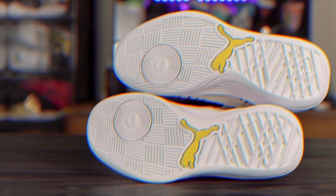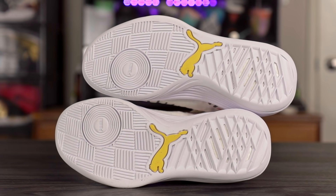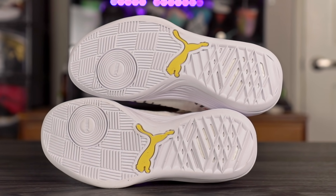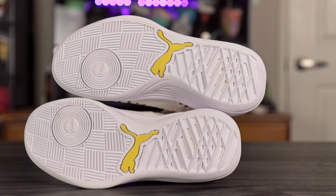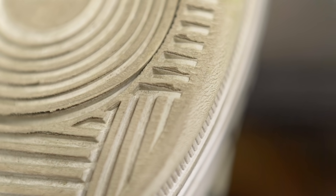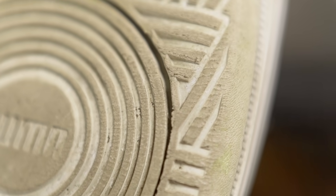Next we got the Puma Clyde All Pro — phenomenal traction, really really good bite on a clean court. On a dusty setting there's not a whole lot of dust pickup either. Durability should be okay; I did play outdoors with the Puma Clyde All Pro and durability wasn't the best but also wasn't terrible. I wouldn't recommend it for long-term outdoor use, but it should be okay.